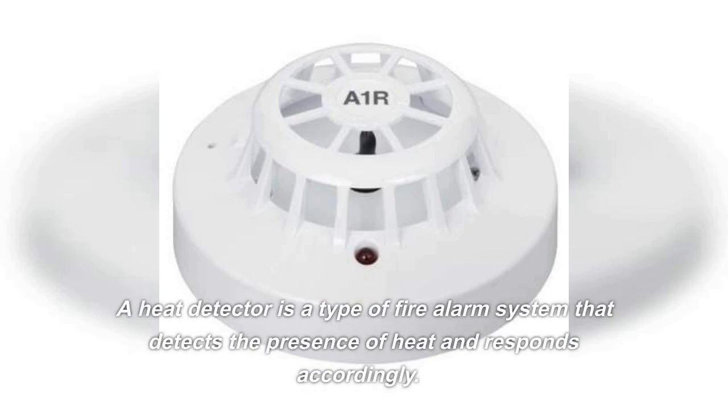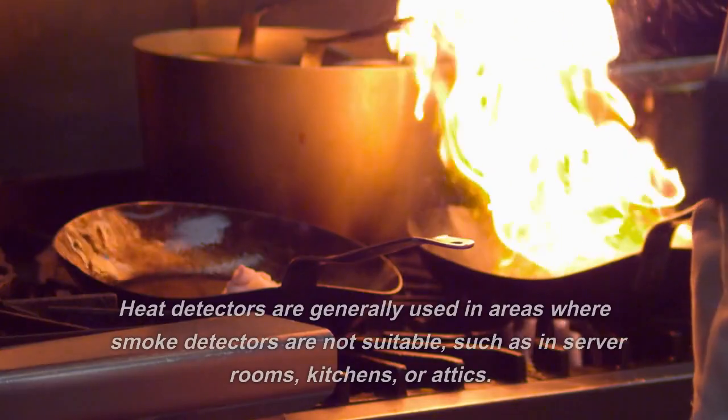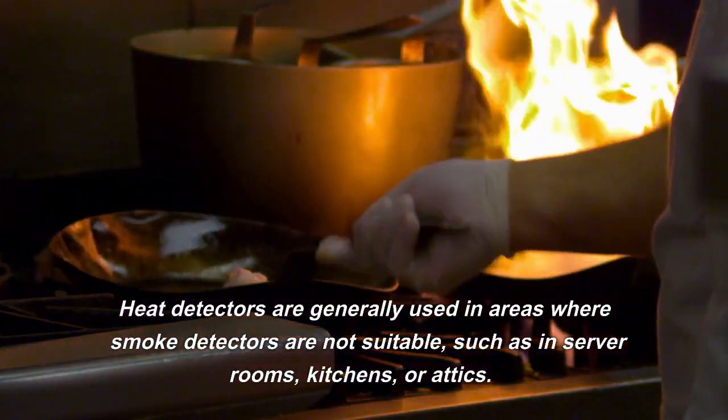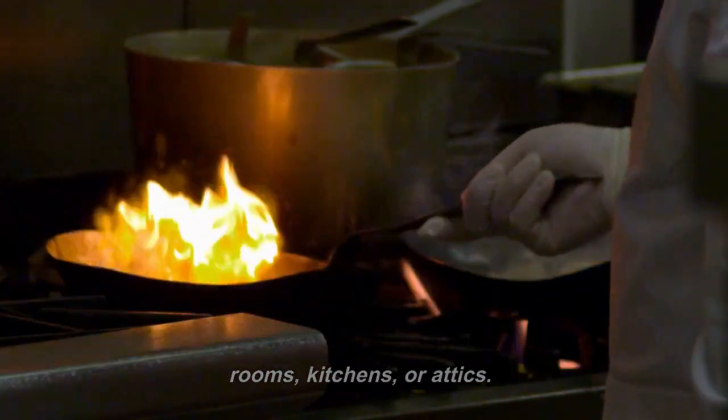A heat detector is a type of fire alarm system that detects the presence of heat and responds accordingly. Heat detectors are generally used in areas where smoke detectors are not suitable, such as in server rooms, kitchens, or attics.